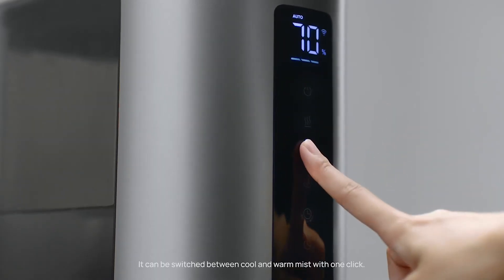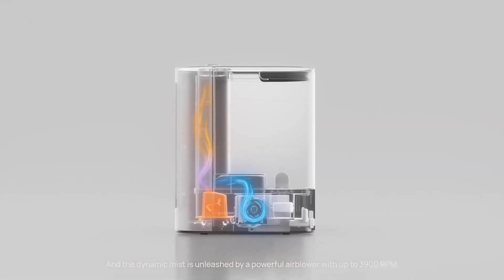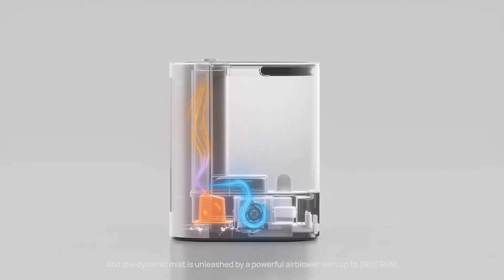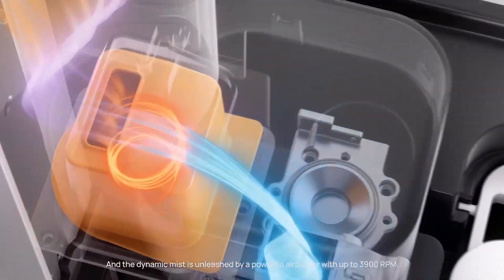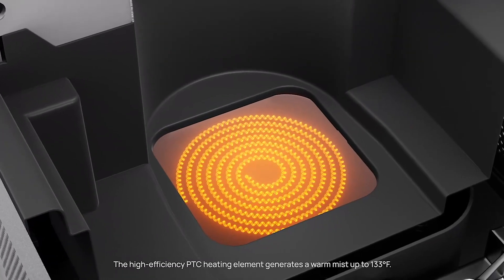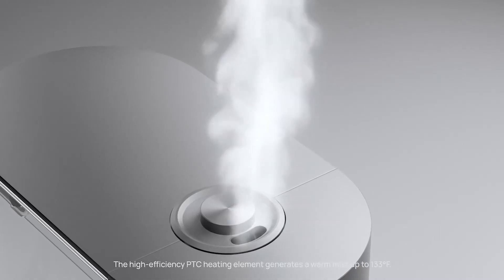It can be switched between cool and warm mist with one click, and the dynamic mist is unleashed by a powerful air blower with up to 3,900 RPM. The high-efficiency PTC heating element generates a warm mist of up to 133 degrees Fahrenheit.